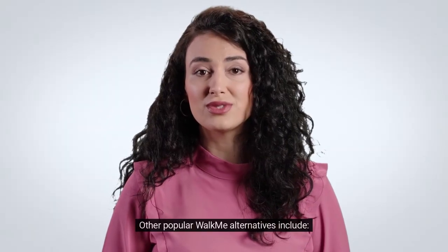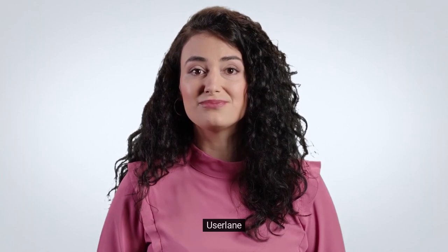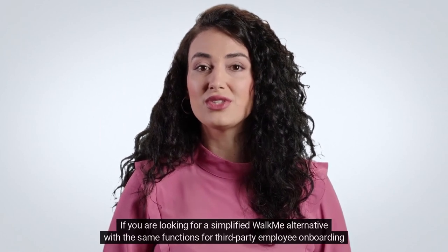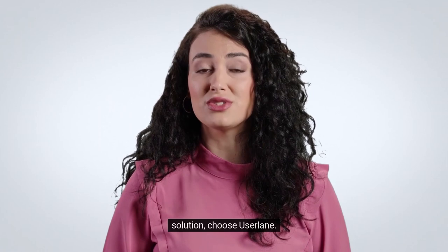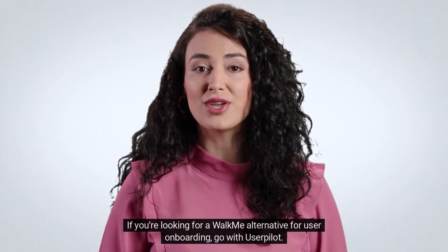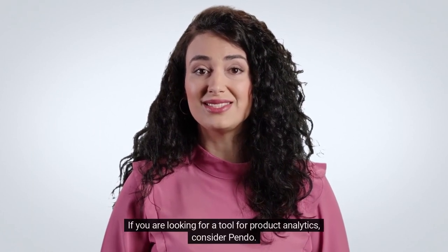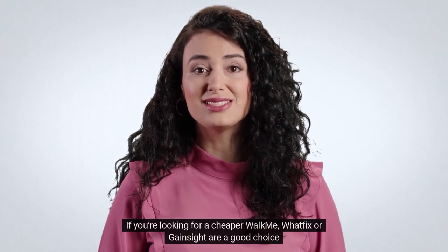Other popular WalkMe alternatives include WhatFix, UserLane, Pendo, and Gainsight. If you are looking for a simplified WalkMe alternative with the same functions for third-party employee onboarding, choose UserLane. If you're looking for a WalkMe alternative for user onboarding, go with UserPilot. If you are looking for a tool for product analytics, consider Pendo. If you're looking for a cheaper WalkMe, WhatFix or Gainsight are a good choice.